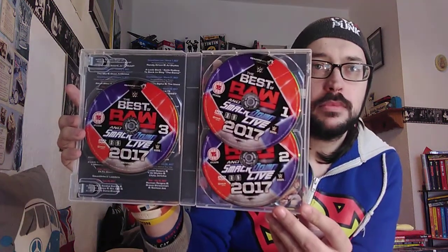We'll take a look at the discs. All the discs look exactly the same, so there's nothing really different about any of them apart from the numbers. One, two, three — and on the back we have our match listings.